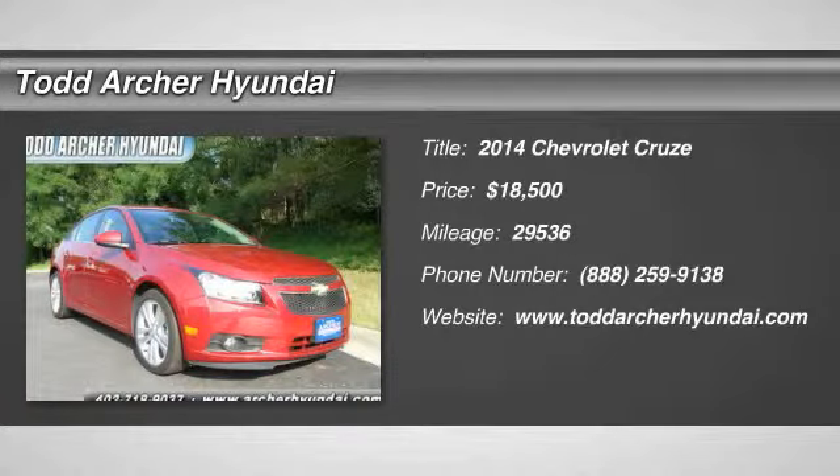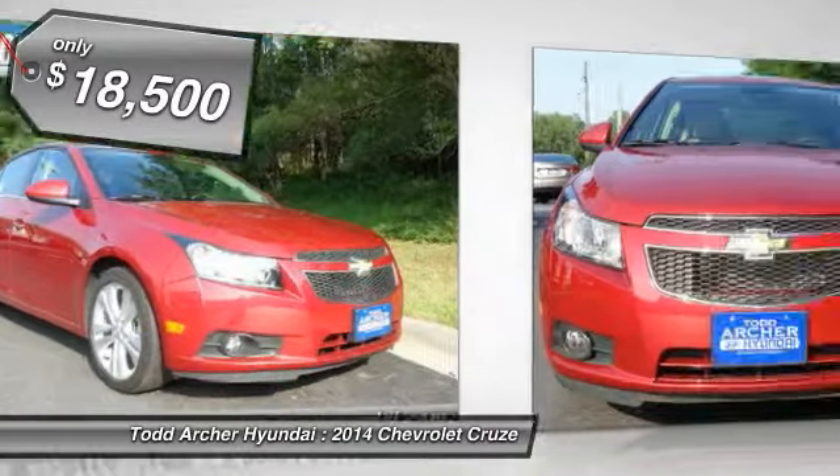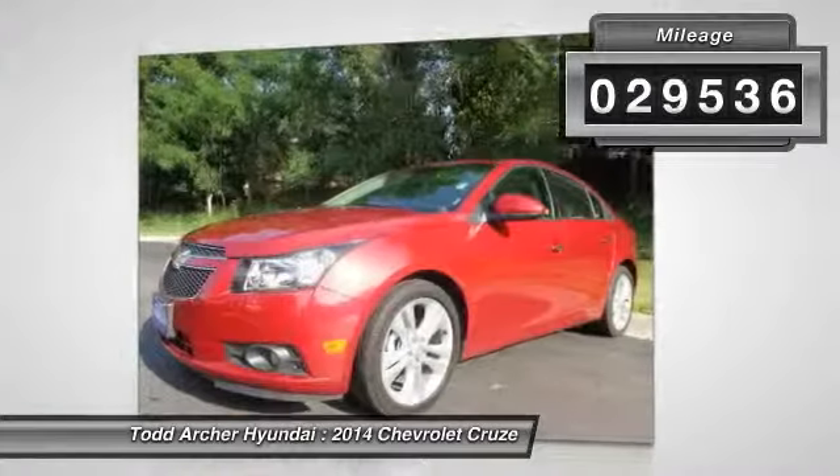The 2014 Cruze. The Cruze Blueprint calls for more than you'd expect and is priced below $20,000. This vehicle has less than 30,000 miles.